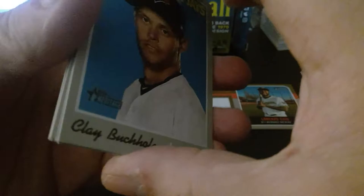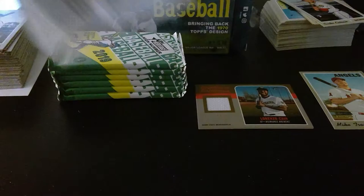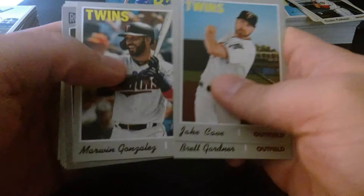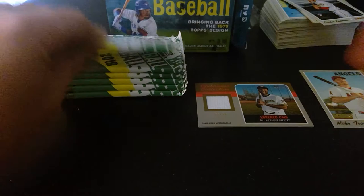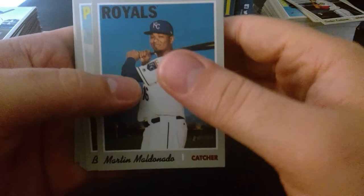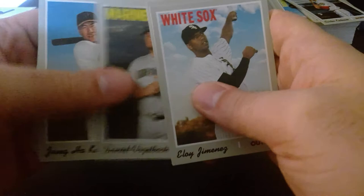Brett Gardner, Matt Davidson, Jake Cave, Marlon Gonzalez, Chris Paddack, Kurt Casali, Ian Kinsler, Yandy Diaz, Joe Kelly. Look at that — a numbered relic out of Heritage High Number. Are you guys pulling relics and autographs out of 2020 Heritage? I bought a lot of that — I got an autograph but the card was butchered because of the black cardstock. Bryce Harper, Eloy Jimenez is now on Mike's side. Manny Machado, Dwight Smith Jr., Zach Britton.